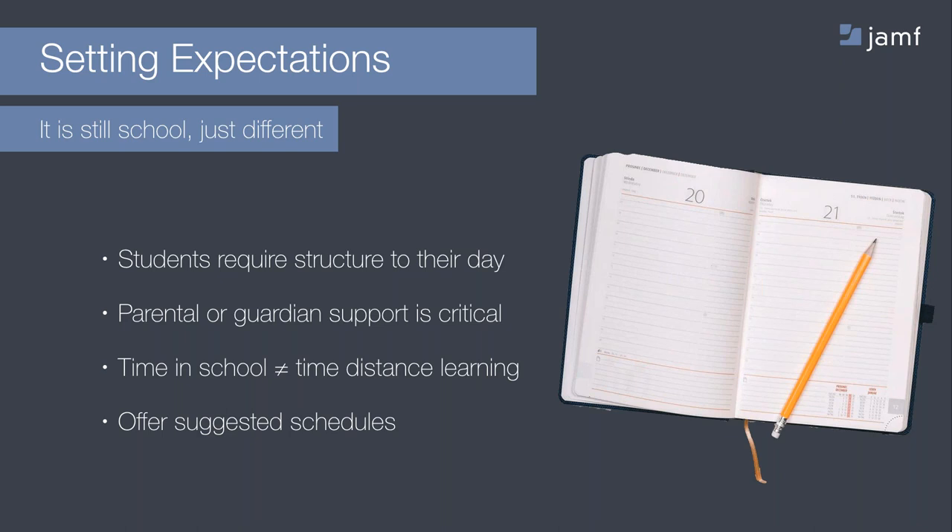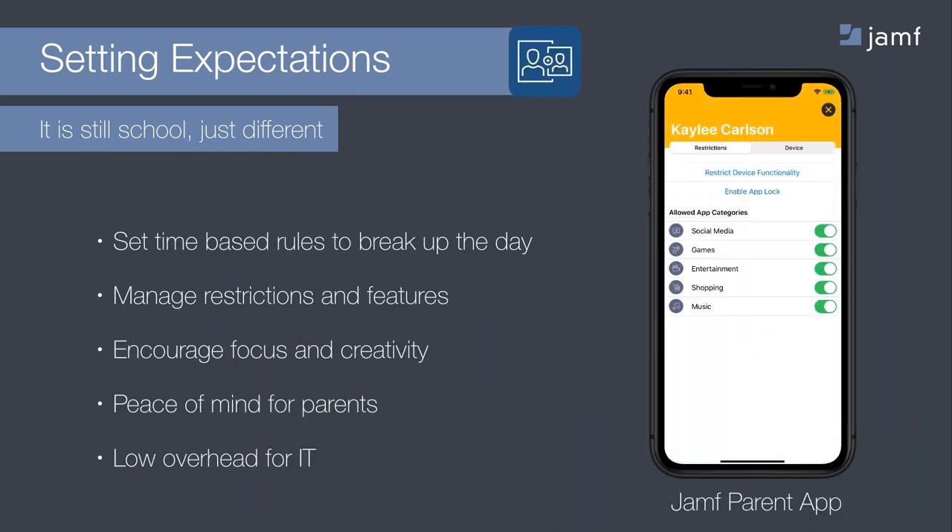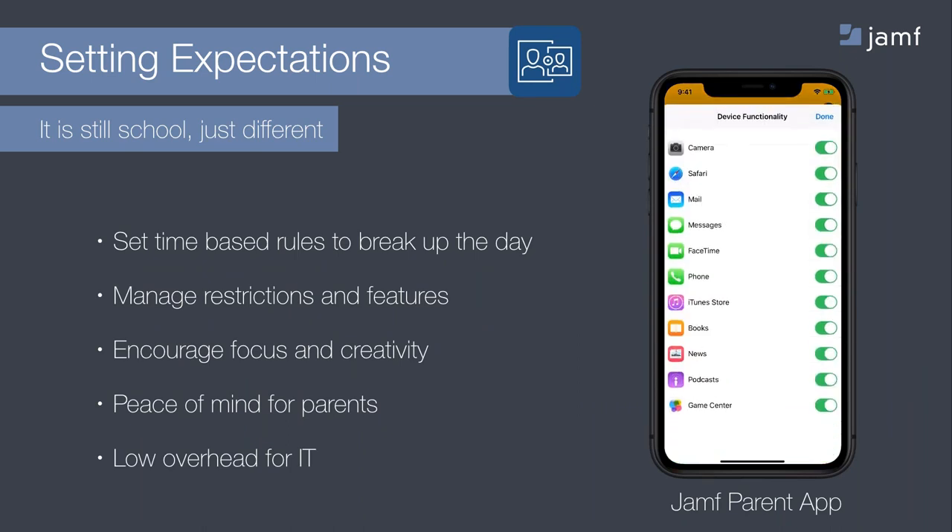Ensuring parental support is there is critical. Parents need to be informed of the student expectations and deadlines. Assignments will be done in a virtual environment, but they are as critical to learning objectives as they were in a face-to-face classroom. Both Jamf Pro and Jamf School support the Jamf Parent app, which helps parents enforce proper device use. The ability to toggle features and apps on a schedule provides students full device access when it's needed and a more focused experience when it's not. The pairing process is Bluetooth and QR code based, so there is no need for IT to manage rosters of parent information.